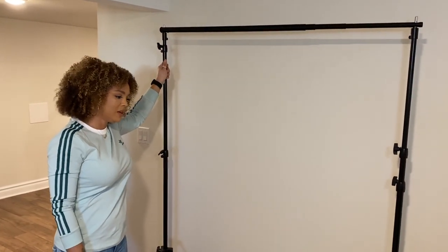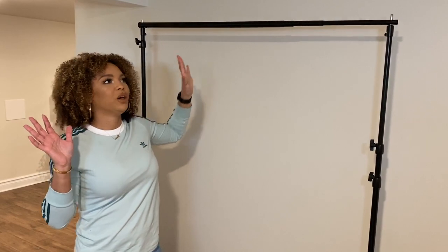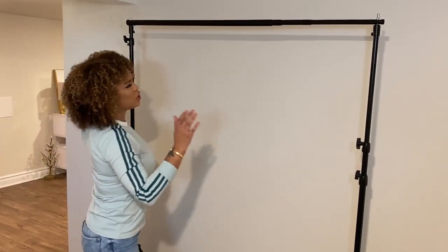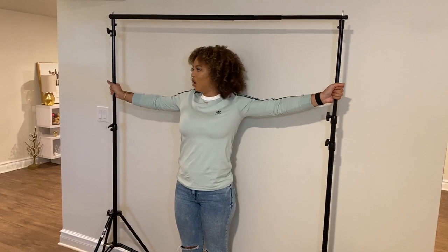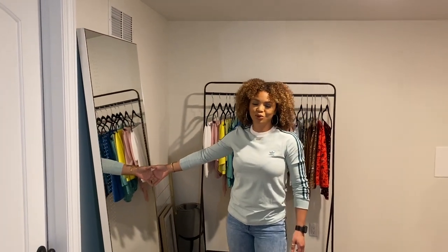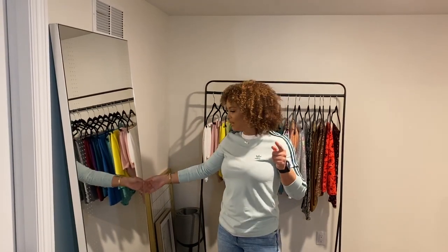I also have this backdrop pull-down here. This is for when I don't want a lifestyle setting and I want to use a colored backdrop. Since it's super lightweight, I just pick it up, move it to the filming area, bring the fabric over, clip it down so it stays nice and taut, and then start filming. Right here we have the laundry room, and then I have my huge Glencoe mirror which I finally found a space for — I moved it downstairs.